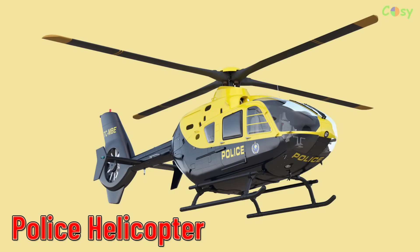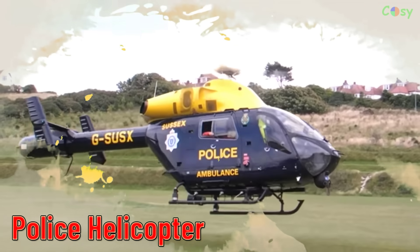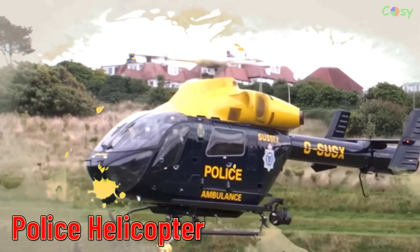Police Helicopter. Helicopters used by law enforcement agencies for surveillance, pursuit, and search missions.